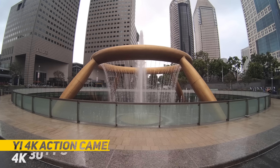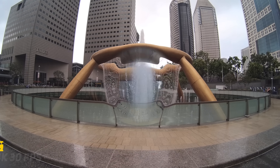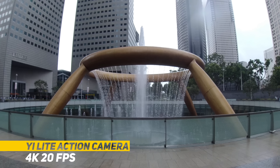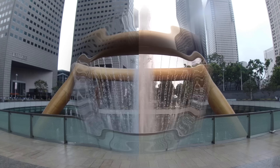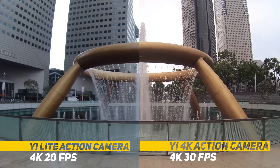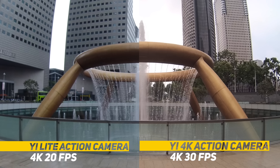In category one, we're going to do a 4K shootout. The Yi Light only supports 4K at 20fps, so expect the video to be a little bit choppy.